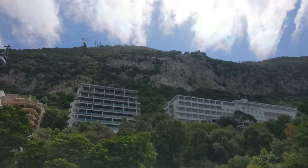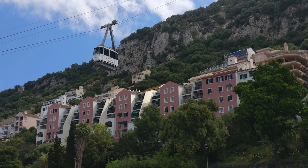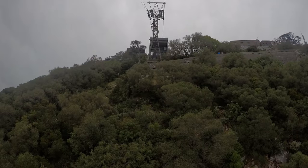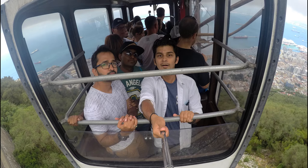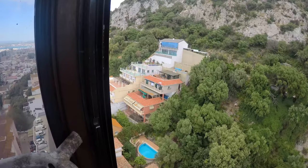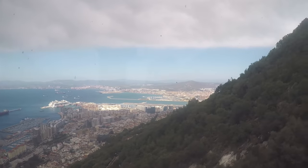This is the downtown of Gibraltar, and this is the starting point of the cable car. From here you can take tickets to go up on the cable car, and now we are going up.